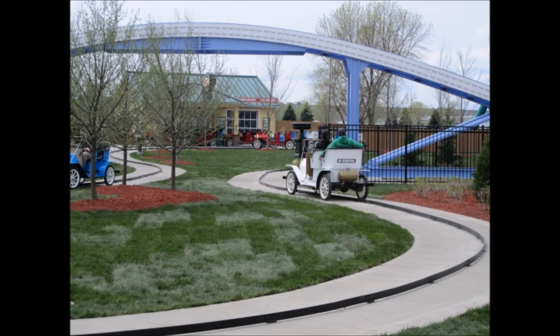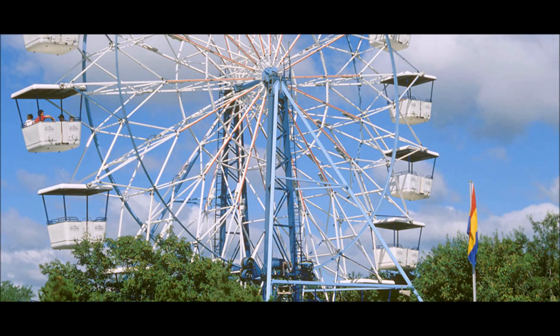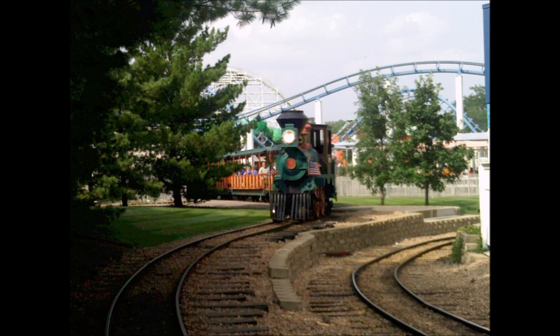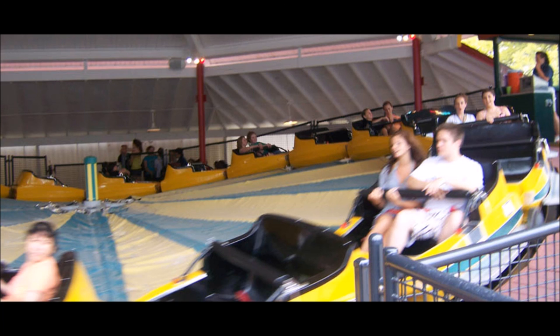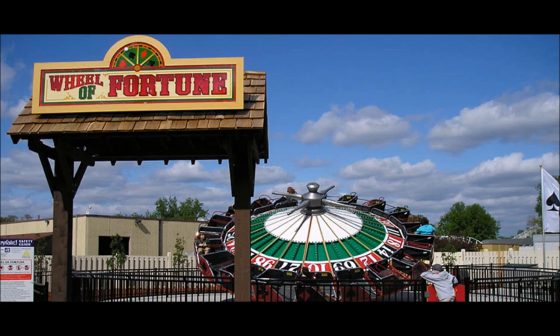Other rides at Valleyfair include: Antique Autos, Bumper Cars, a Carousel, a Ferris Wheel, Flying Eagles, Minnesota River Valley Railroad, Monster, Scrambler, Super Cat, Tilter, and Wheel of Fortune.